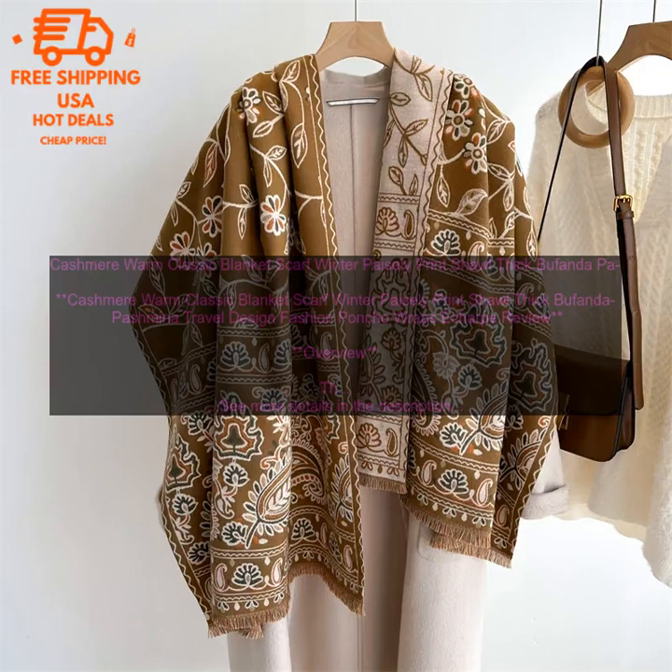Features: The Cashmere Warm Classic Blanket Scarf is made from 100% cashmere, a luxurious and soft fabric that will keep you warm and comfortable all winter long. The scarf features a paisley print and a thick, chunky knit construction. It is also generously sized, measuring 60 inches long by 30 inches wide, making it perfect for layering over coats, sweaters, or even dresses. The scarf is machine washable and dryer safe, making it easy to care for.